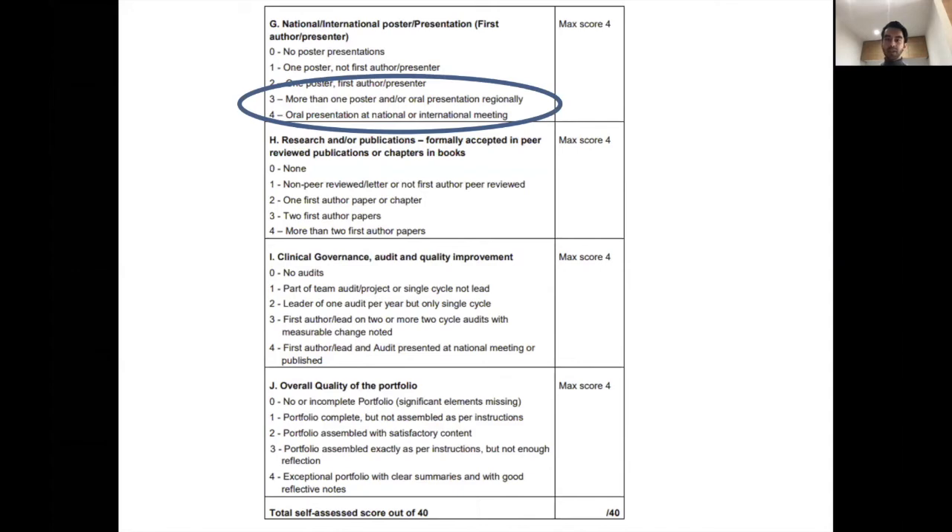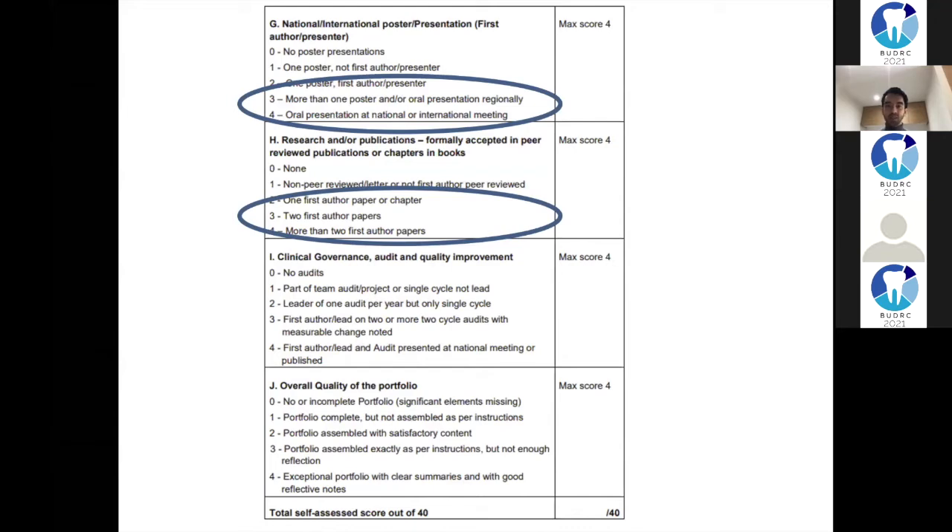On presentations: doing a poster presentation regionally or an oral presentation nationally makes all the difference between getting an extra point. On publications: I've seen several people publish multiple letters to the editor, but a letter to the editor gets you one point and five letters also gets you one point. Publishing an actual article takes longer but gets you more, so focus your attention there. If you do an audit, write it up and try to get it published, and present it - that way you get maximum points. If you're going to do all the work, make sure you try to get something out of it.